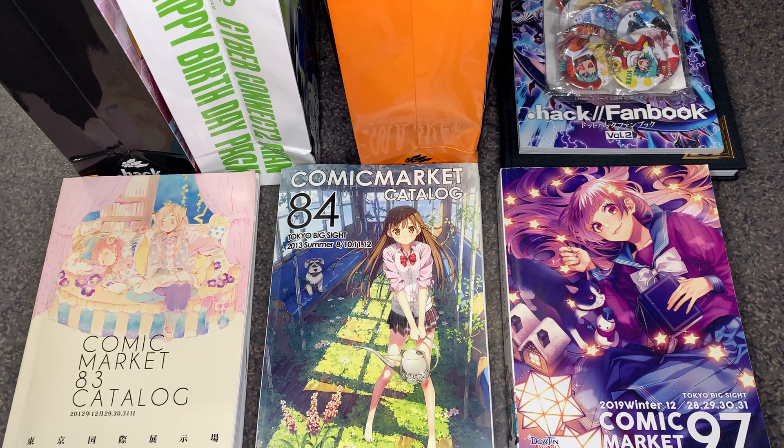Hello DAHAT Collectors. Today we're going to have an in-depth discussion about Comic Market, also known as Comic Kit, over in Japan.